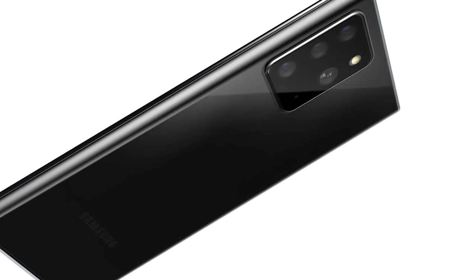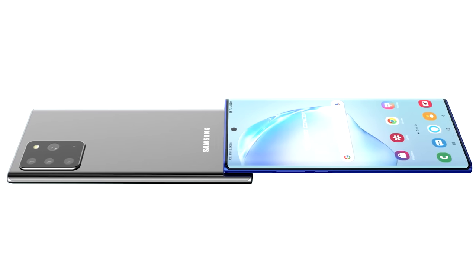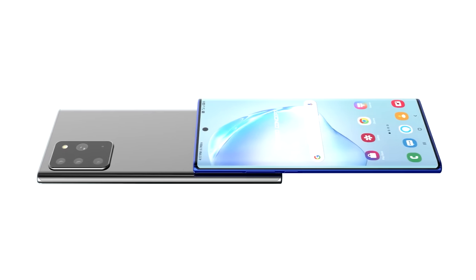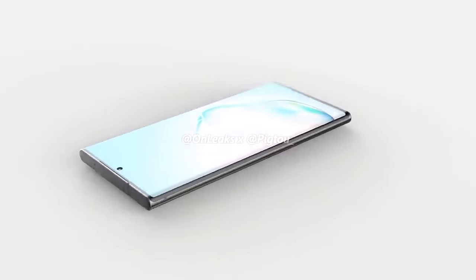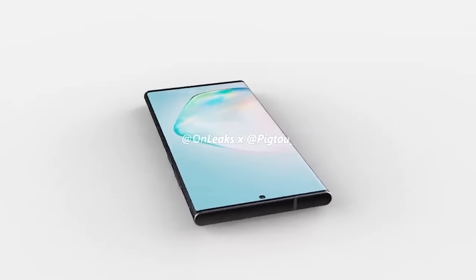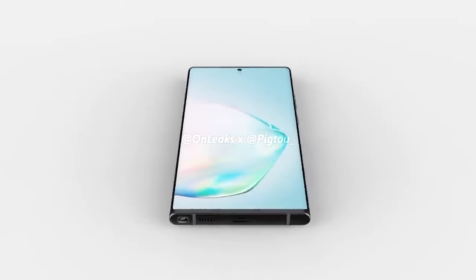We've also had CAD leaks for the Samsung Galaxy Note 20 and the Note 20 Ultra, which have been used to create stunning 3D renders. We're going to run through all of them — regular viewers have already seen this, so skip ahead, but if you're new here don't forget to hit subscribe.